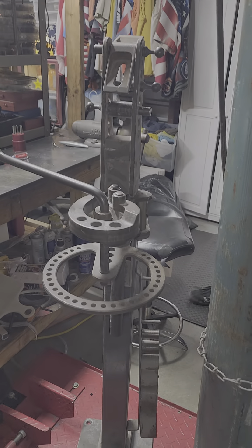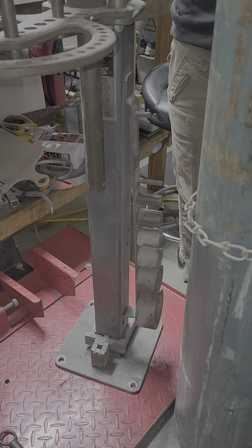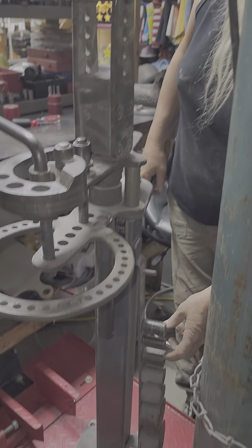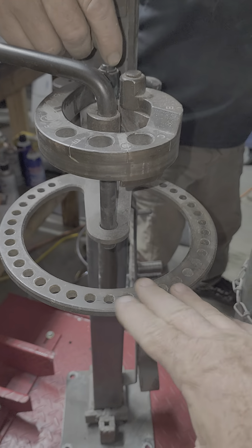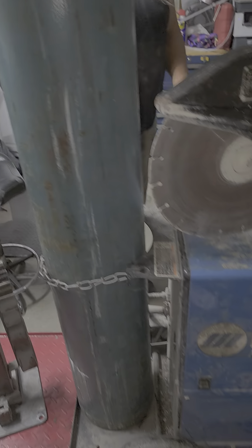And then we have a pipe bender here. This bends all types of metal — it's got all of the round dies and all of the accessories to go with it. This actually gets bolted to the floor. You can turn and bend metal the way you want it, each and every way, all around.